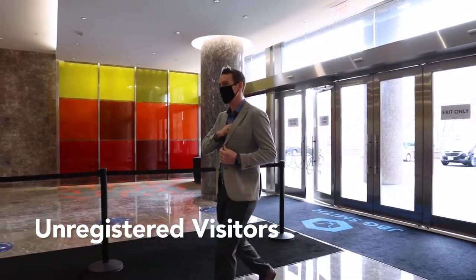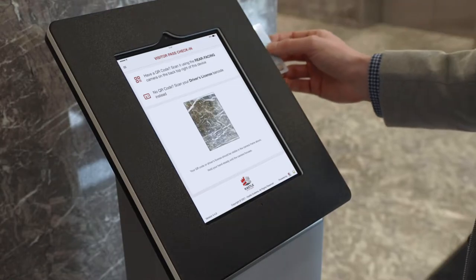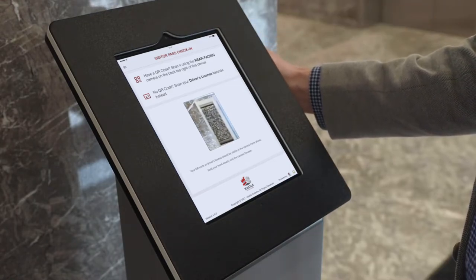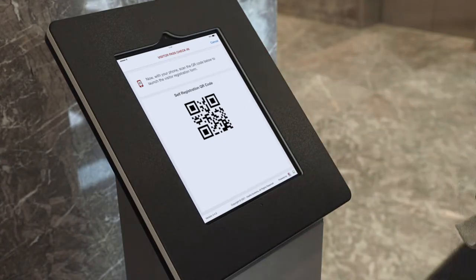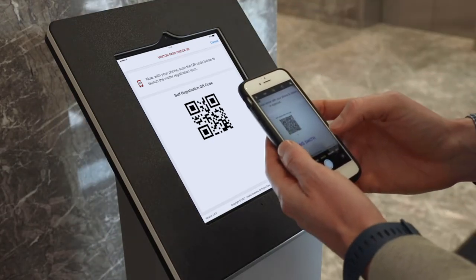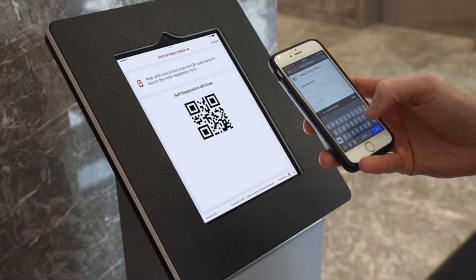Safely handle unannounced guests that visit your building. Upon arrival, walk-in visitors may initiate the registration process by scanning their driver's license using the Visitor Pass kiosk's rear-facing camera. The kiosk captures the visitor's name and presents them with a QR code. Scanning the code opens a registration form for your guests to complete on their phone and not on the kiosk.